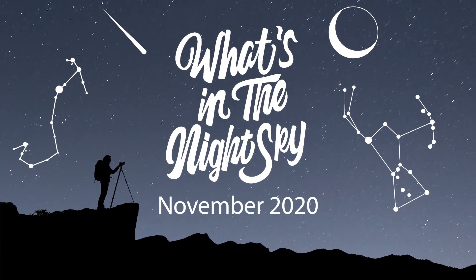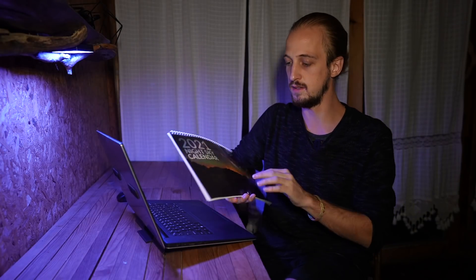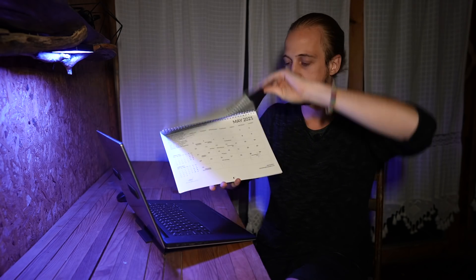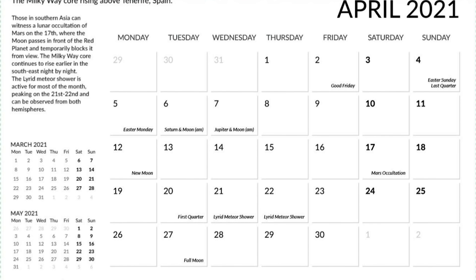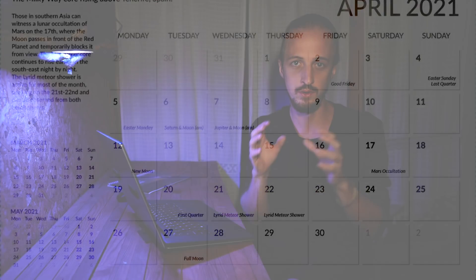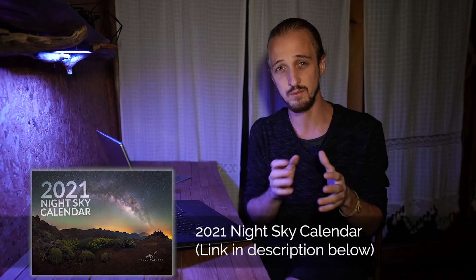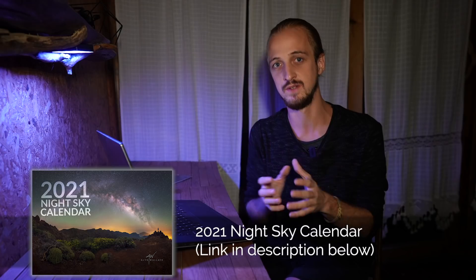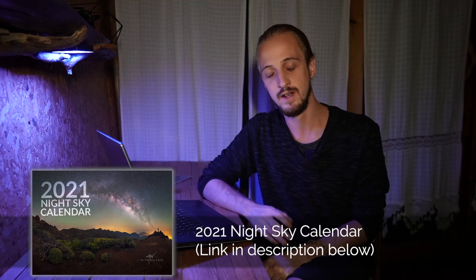Welcome back to another episode of What's in the Night Sky for November 2020. Before we dive in, I want to give a quick plug to my 2021 night sky calendar, which features 12 of my images and has dates of significant astronomical events pre-written in — applicable to both the northern and southern hemispheres. Shipping is worldwide and they're currently on sale. Find out more by clicking the link in the description.